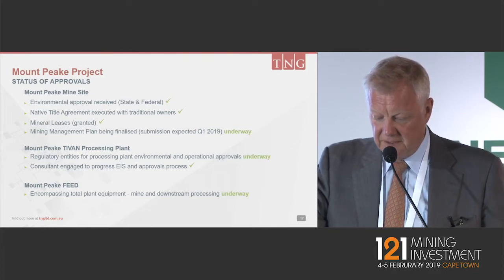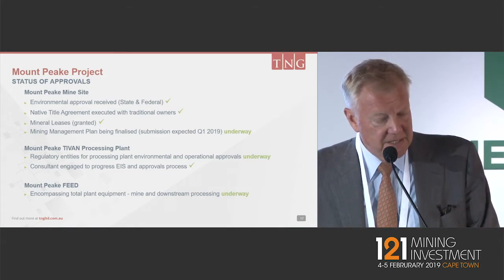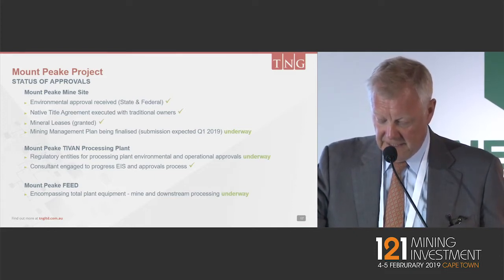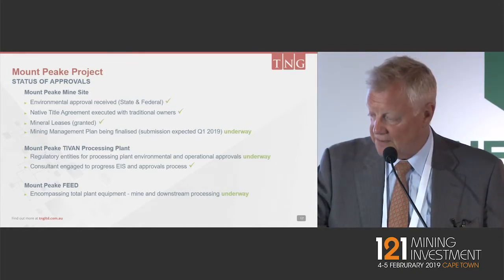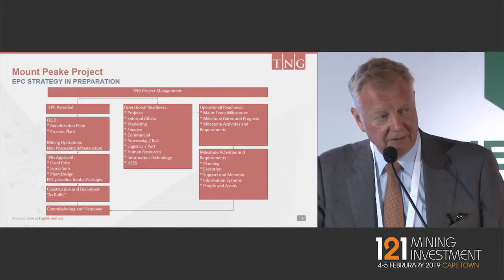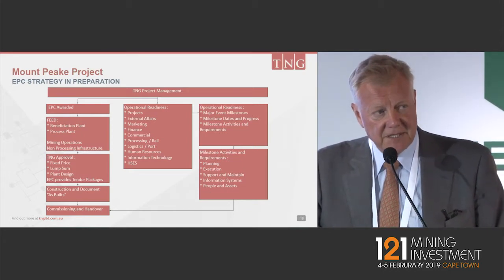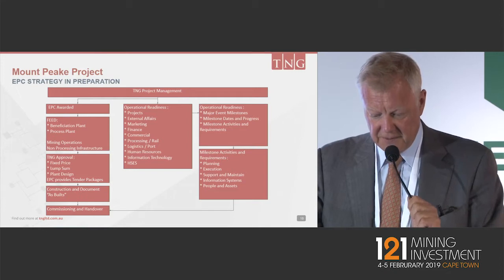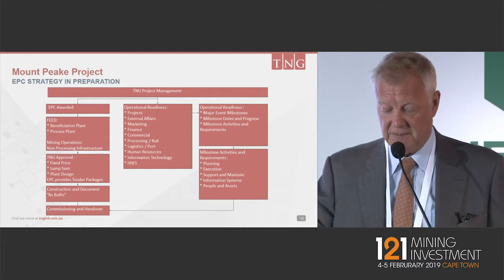From the approvals side of things, environmental approvals are all done for the mine site. The mineral lease is granted, and the EIS for the actual processing plant we expect to be finished within the next few months. The feed encompassing both the mine sites is already underway. We have a significant amount of preparation now for our EPC strategy, including gearing up from an executive perspective, with key announcements in the next two to three months of people joining TNG with experience in developments, ready for the EPC at the end of the year.